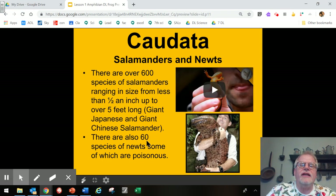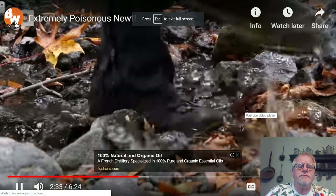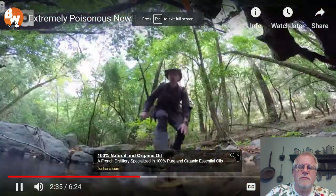Moving on to Caudata — the salamanders and newts. There are over 600 species of salamanders, ranging in size from less than half an inch all the way up to five feet long, like the giant Japanese salamander. There is also a Chinese giant salamander that reaches that full length and can weigh up to 70 to 80 pounds. There are also 60 species of newts, some of which are venomous, including the California newt.